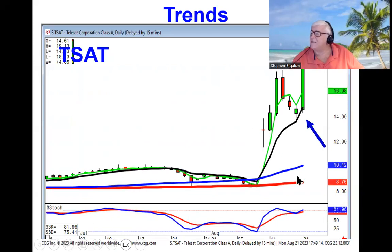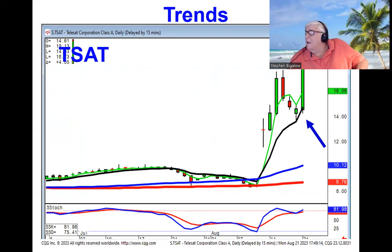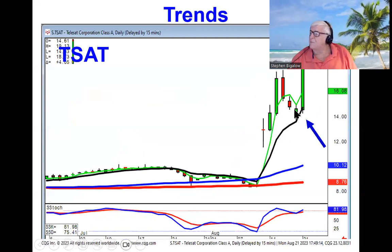Same thing on T-SAT — there was your alert right here: a gap up, your consolidation. This is where you get the added benefit of knowing what investor center patterns are going to be doing based upon the T-line, which greatly improves the probabilities if you're seeing a pattern set up off the T-line.